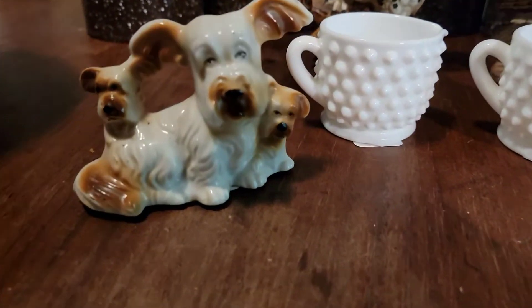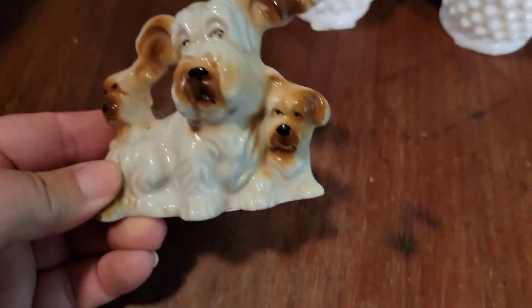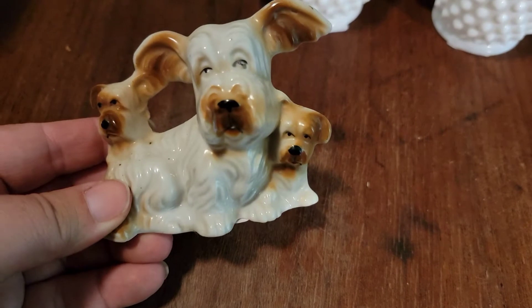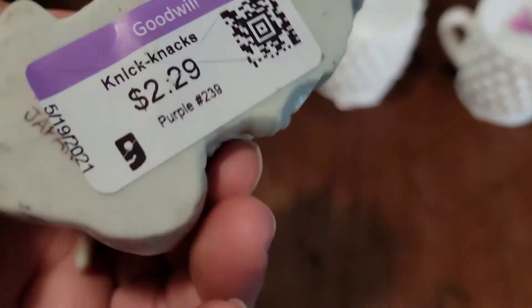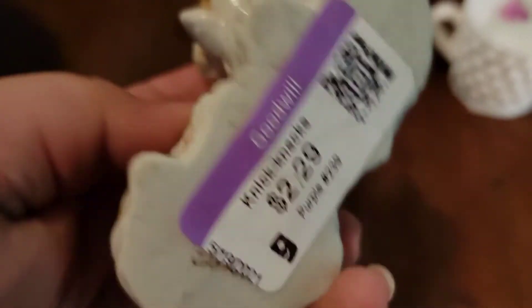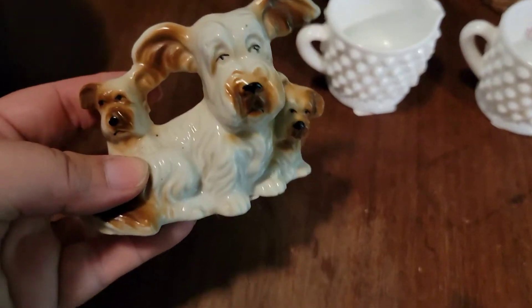We found this little doggy family — mama and her two babies. I have not figured out any comps on this, but it was made in Japan. We paid $2.29 for it; I'll probably sell it for about ten bucks.